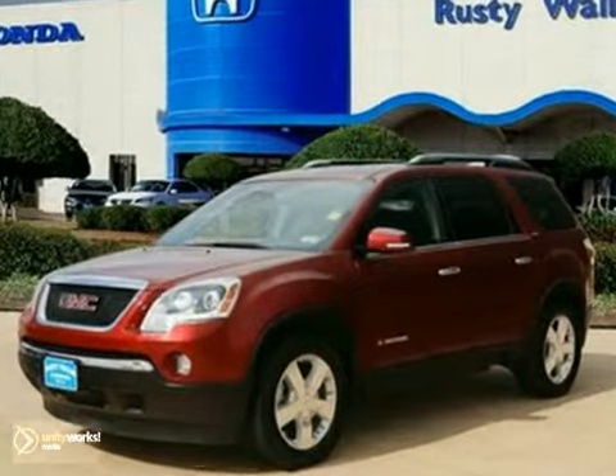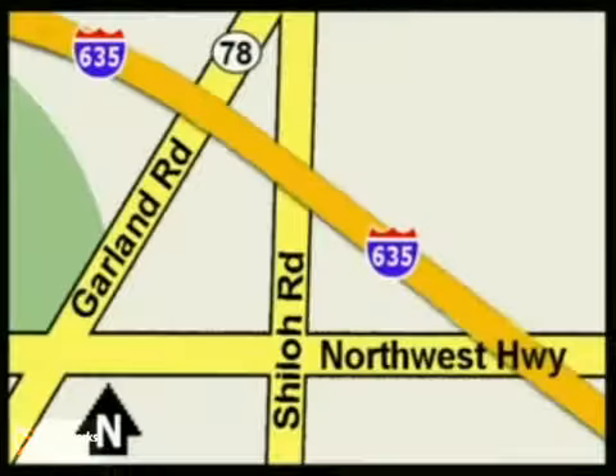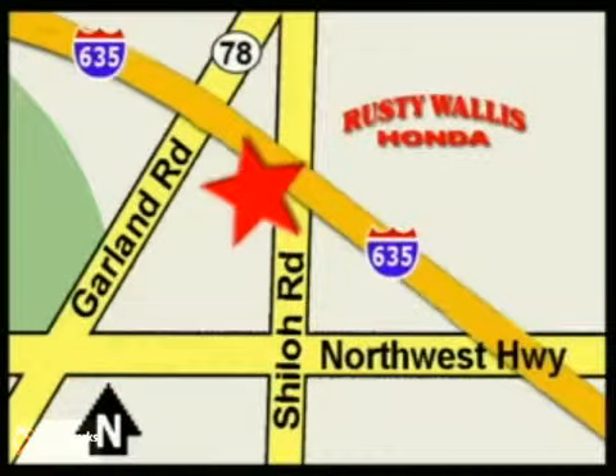Test drive it today. At Rusty Wallace Honda, our primary goal is to satisfy our customers. Stop in today. We're easy to find just off I-635 at Shiloh Road.